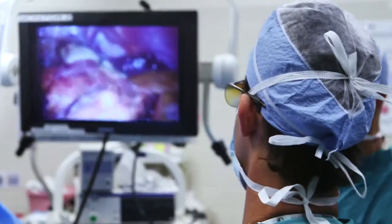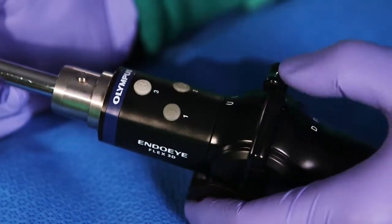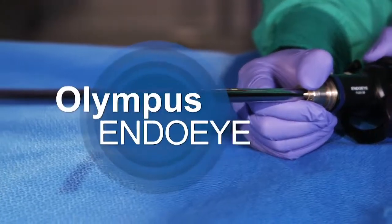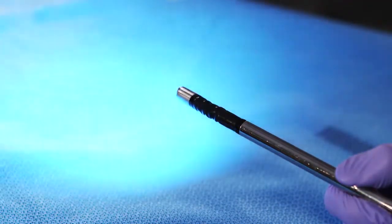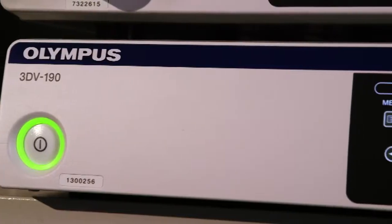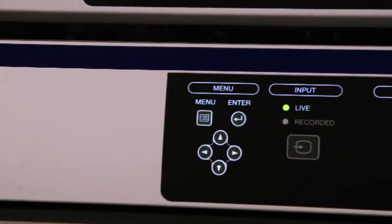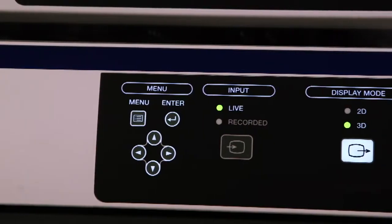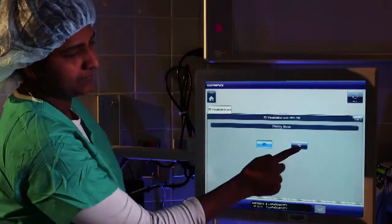Procedures are captured in stunning HD video and still images. The Olympus EndoAlpha Flex 3D Articulating Video Scope allows for 100 degrees of visibility with focus-free simplicity. The Olympus 3D V190 system creates the best depth of field for 3D imaging. Switch seamlessly between 2D and 3D images.